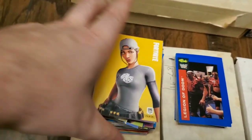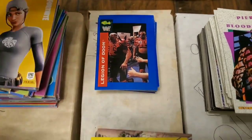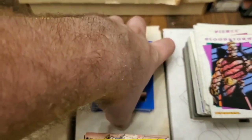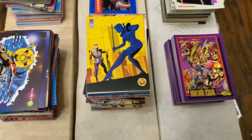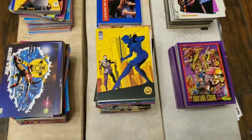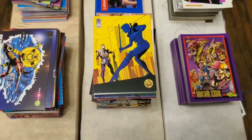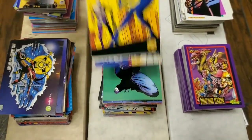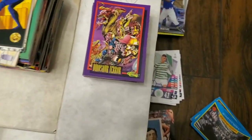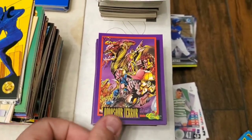Right over here we have some WWF classic cards — I'm a huge fan of WWF so I know about these, very cool to find those. I'll probably keep those. Right here is a set called Valiant. There were quite a few different versions and different sets within Valiant. I don't know too much about it but these look like superhero stuff.